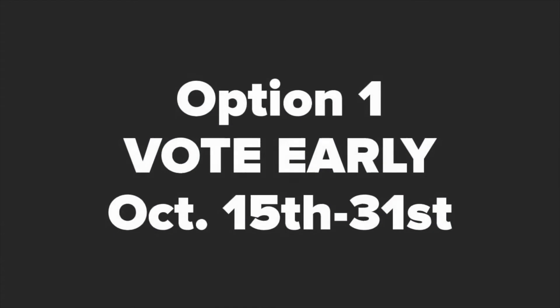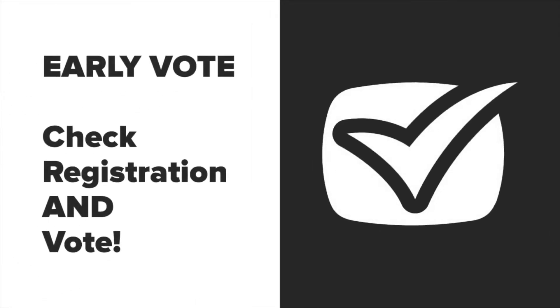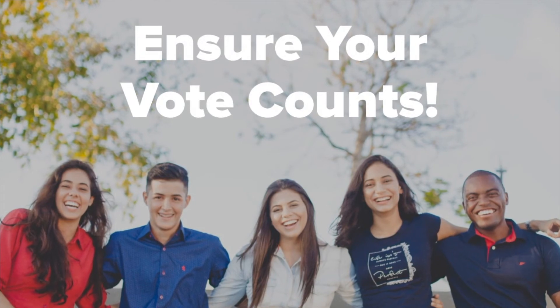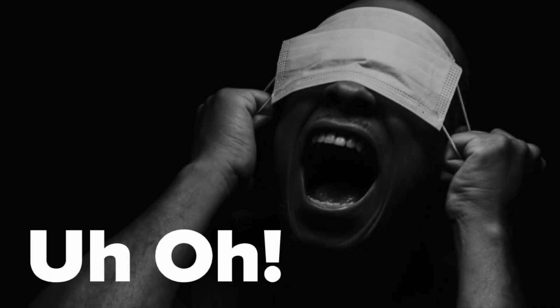You can vote early at any early voting site in your county between October 15th and October 31st. We highly recommend early voting because you can update your registration and vote at the same time, which is not allowed on election day. For first-time voters or students, in-person voting during this period is the easiest way to ensure your vote counts. With 17 days of voting offered, there is no need to wait in long lines on election day, only to find out that you are at the wrong polling site or you're not registered.